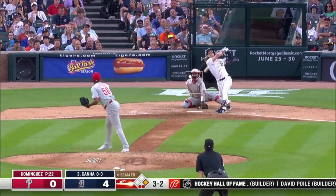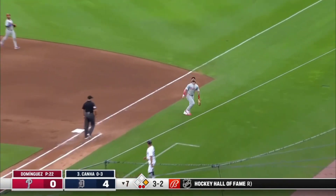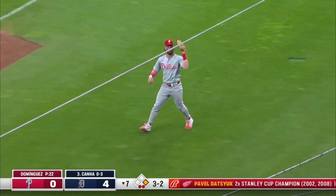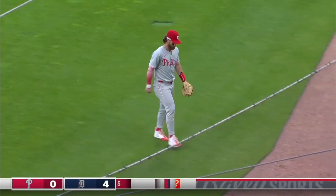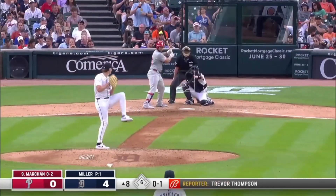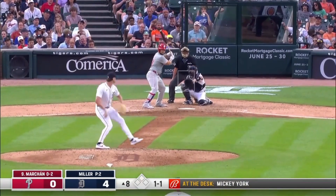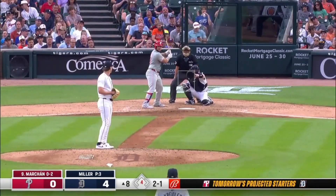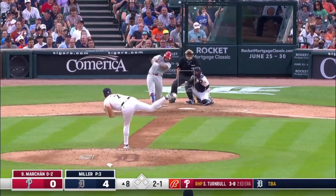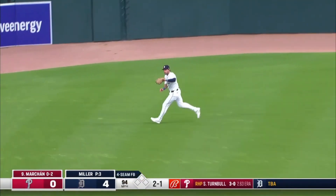Three-two. High in the air, first base side, foul territory — Harper makes the catch. And the inning is over. Knee-high level — and seven shutout innings. You come out unscathed. All he does is put up zeros. Center field — Vierling says it's mine. He's right. And there's one away.